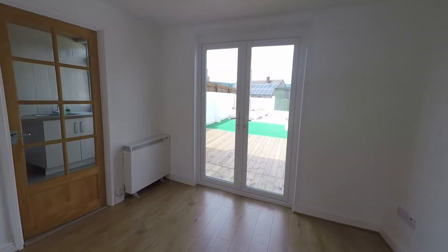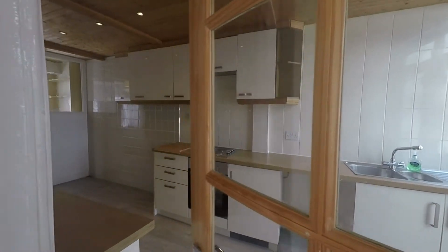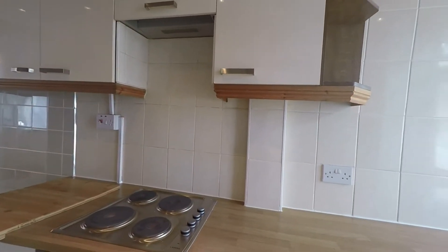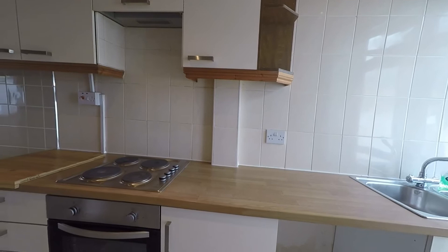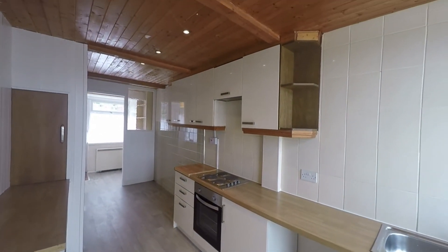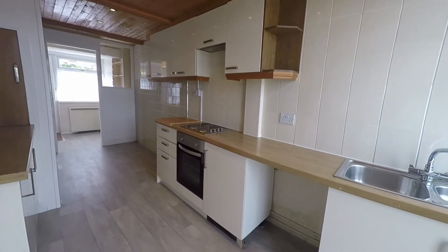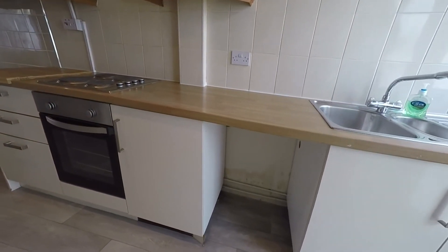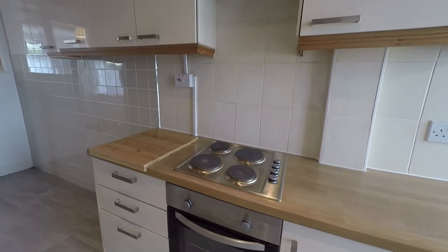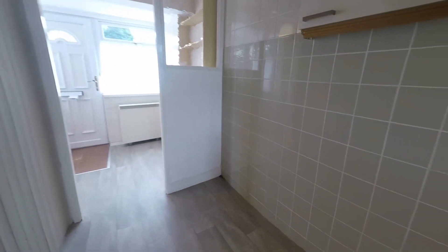The room has a second entrance into the kitchen, and we have a brand new kitchen installed with solid worktops and a good amount of unit space — wall and floor. You have space for under-counter appliances, a built-in oven and electric hob, and there's also space at the end here that could be used for breakfast dining.